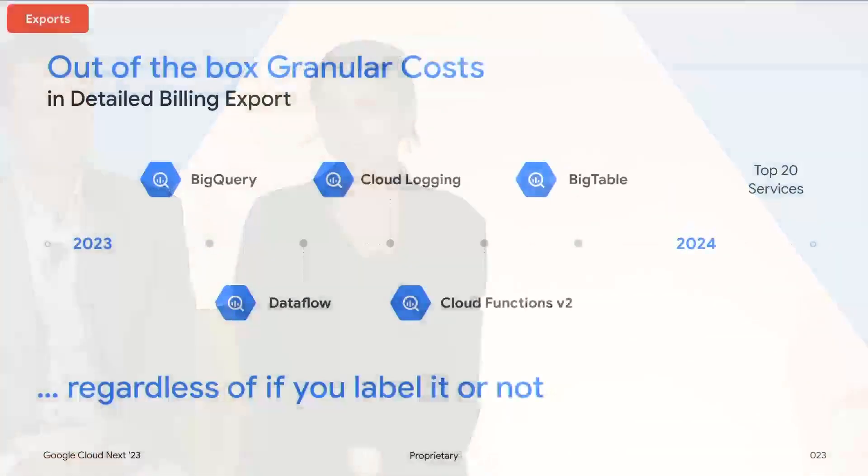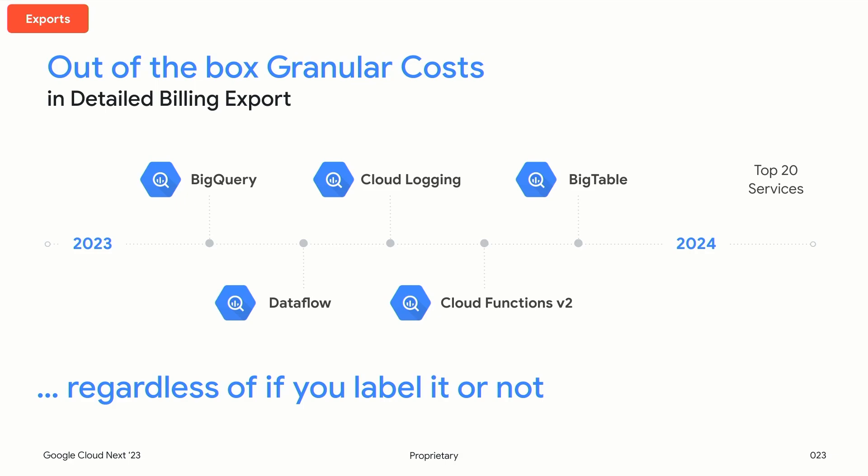Regarding granular costs: detailed export allows you to see resource-level and sub-service-level costs. Later this year we're launching granular costs for several big services. Just this month we launched BigQuery dataset and job-level costs, and later this year we're going to be launching Dataflow, Cloud Logging, Bigtable, and Cloud Functions so you can get granular sub-service-level costs for those services. In 2024 we're going to continue our roadmap to deliver more granular costs — this is really important for cost visibility, cost allocation, cost anomaly detection, and forecasting.